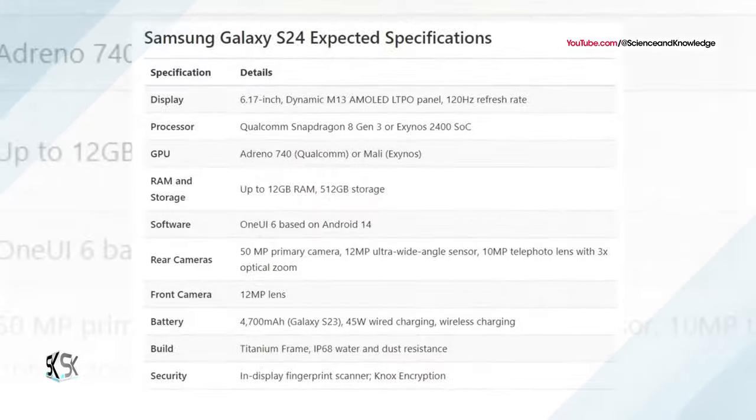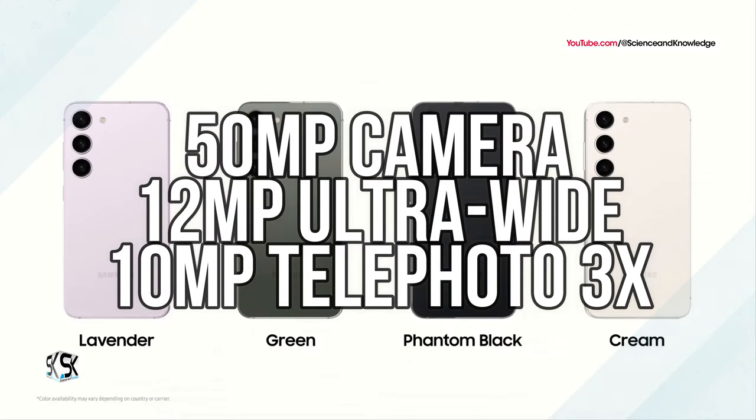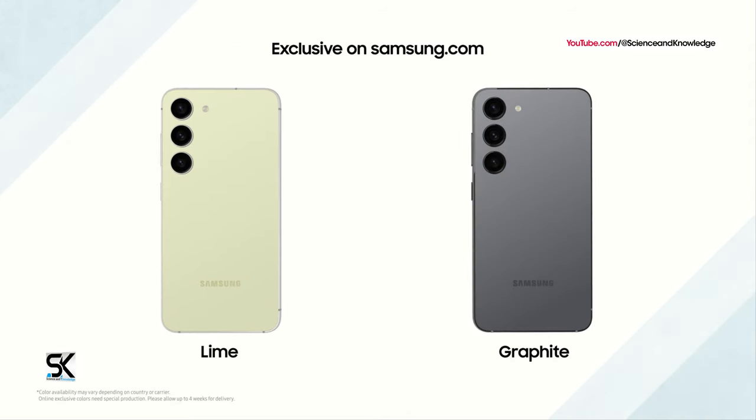The main camera of the smartphone will include a 50-megapixel sensor, a 12-megapixel ultra-wide angle module, and a telephoto lens with 3x optical zoom and a 10-megapixel sensor. The selfie camera resolution will be 12 megapixels.